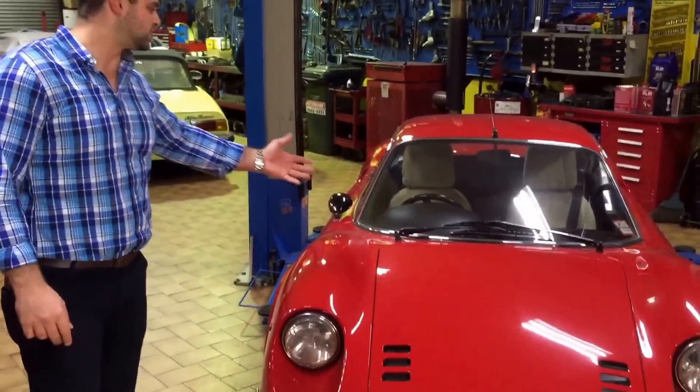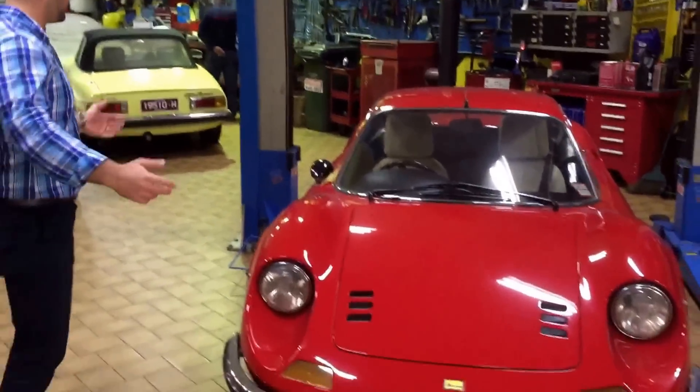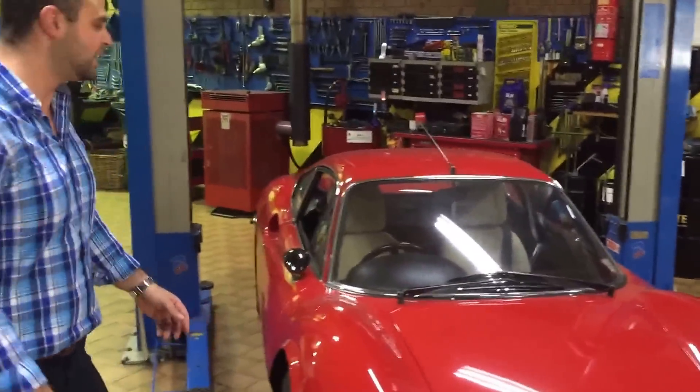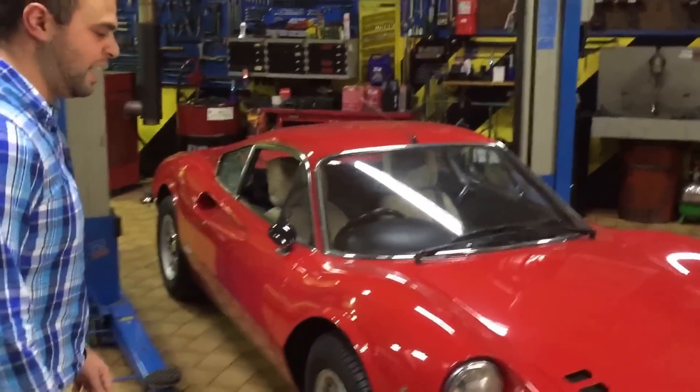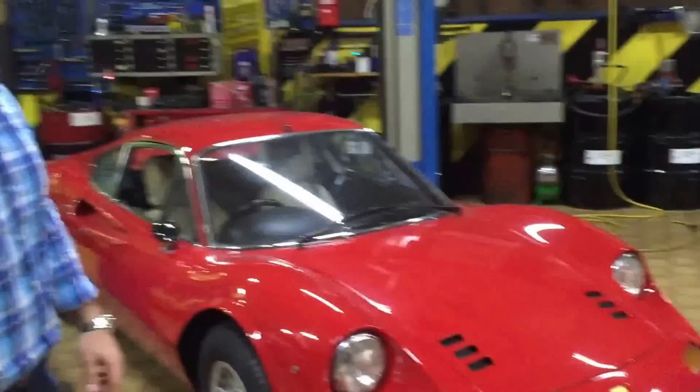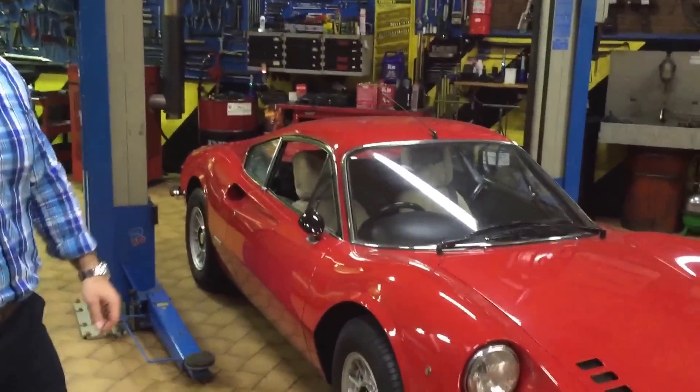We just recently acquired this Dino 246. It's exciting times and I'm excited. I can't wait to be driving this in the streets of Sydney. I hope everything goes well, and I'm going to thank Gabriel for his assistance doing a service on the car. Thanks Gabriel.